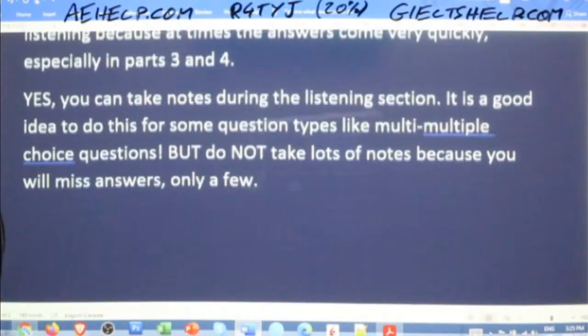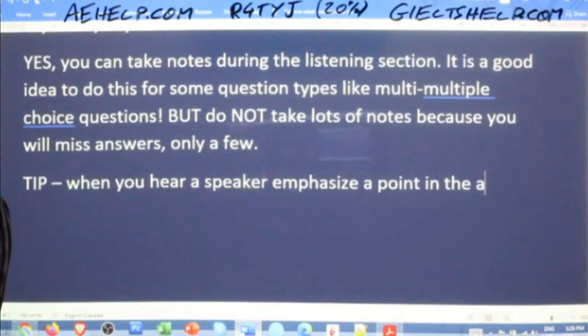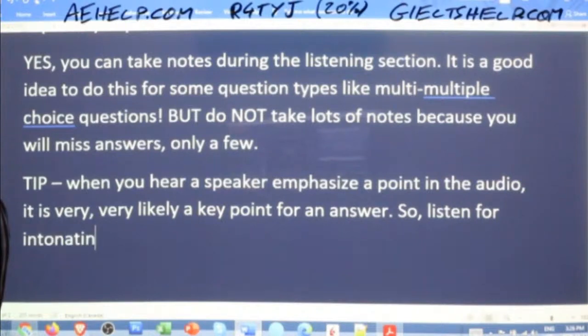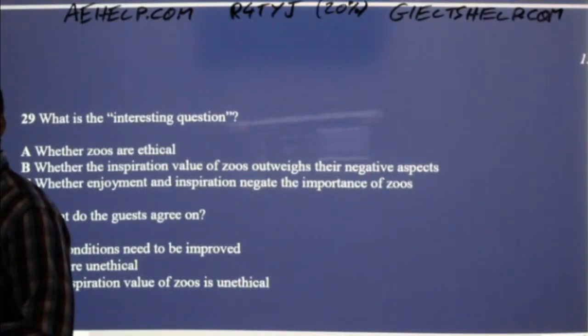When you hear a speaker emphasize a point in the audio, it is very, very likely a key point for an answer. So listen for that intonation. The speaker does that here — the speaker says 'I'm not sure, I'd have to think about that,' and indeed that is the correct answer for C. He is unsure, so listen for emphasis.